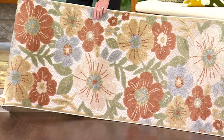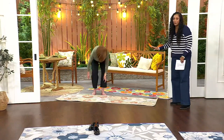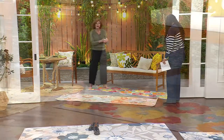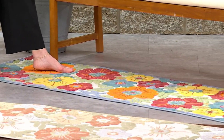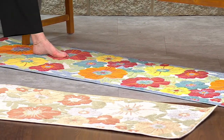I would say the Beige Multi is the most neutral — if you want one that goes with everything, this is it. And if you want a fun pop of color, this is the beautiful Red Multi. It's not a bright red — it's got that burgundy red along with that hot orange tangerine and yellow. We added some more yellow to it this year.